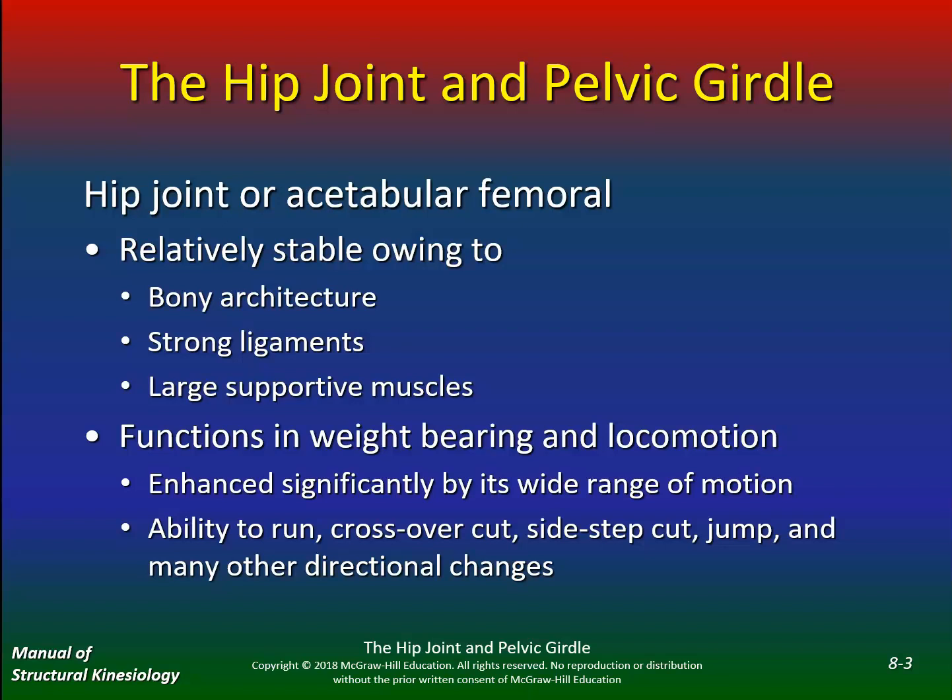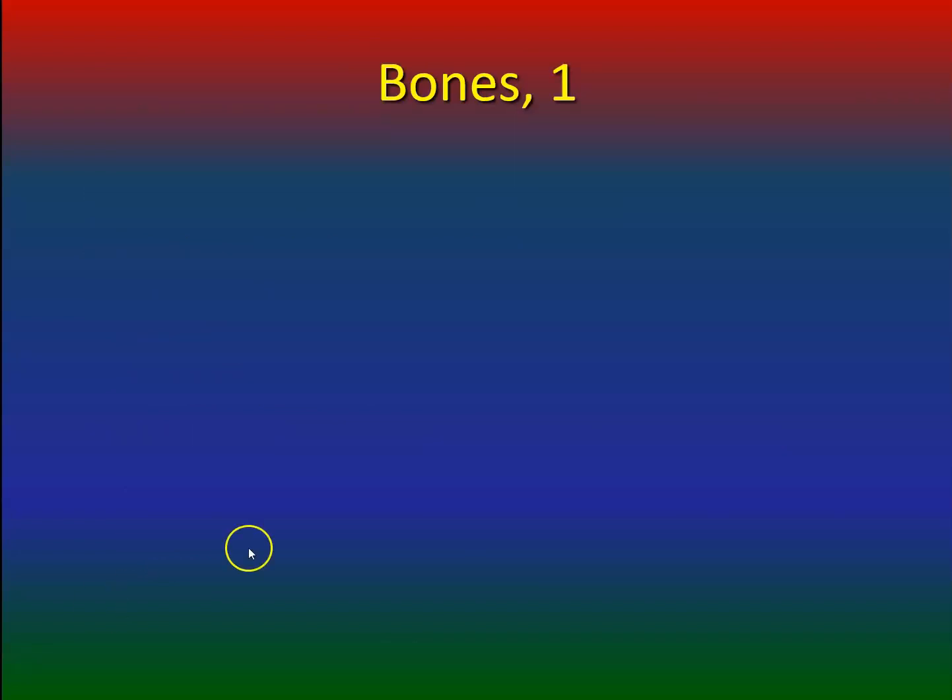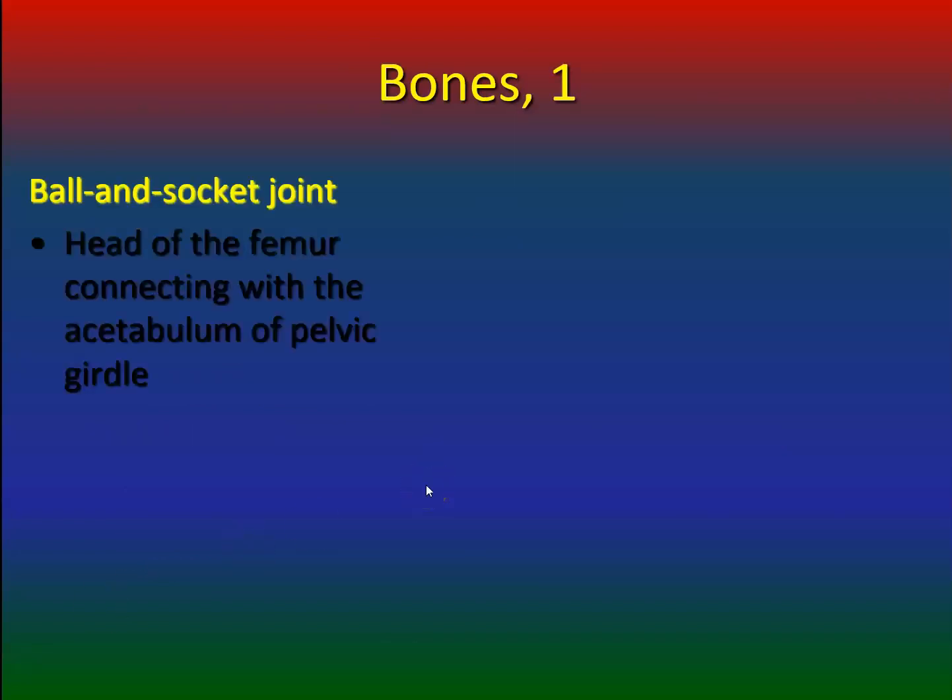The hip is significantly aided by its wide range of motion — the ability to run, cross over, cut, sidestep, jump, and make many other directional changes. We talked about this in the semester: if you have limited hip range of motion, where are you going to compensate? Usually above or below the joint — the low back or knee. In the clinic, that's what we see mostly: low back pain and knee pain.